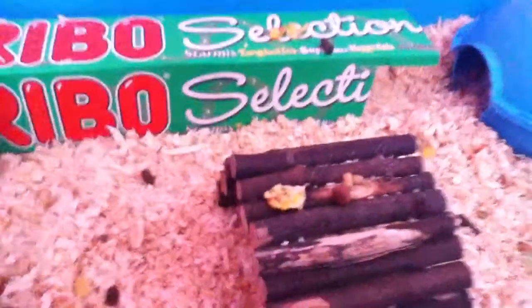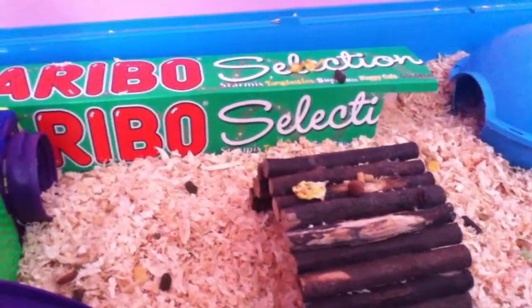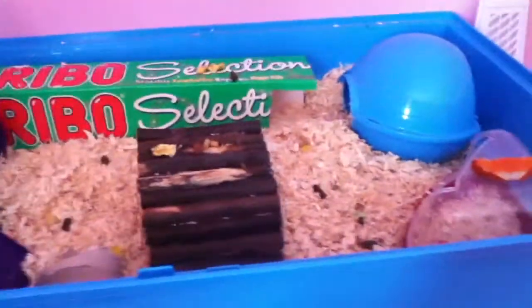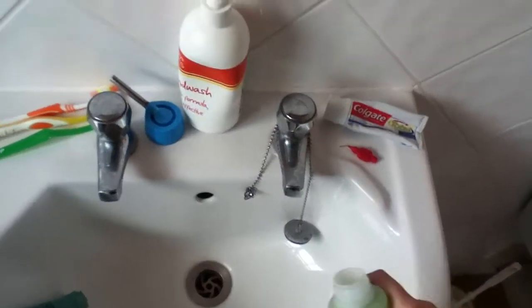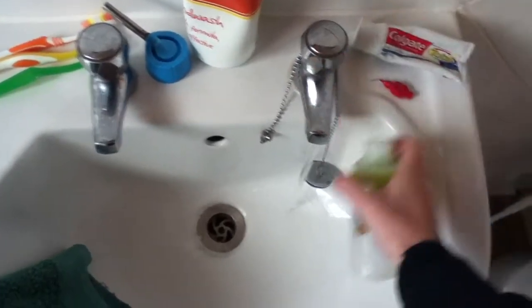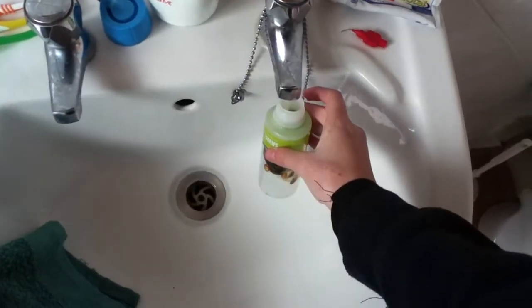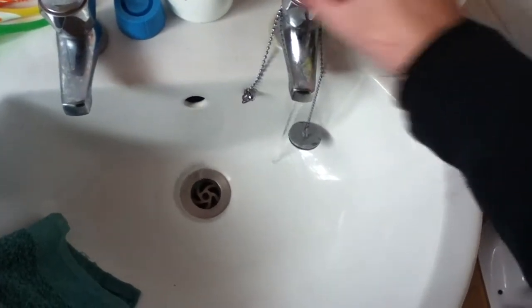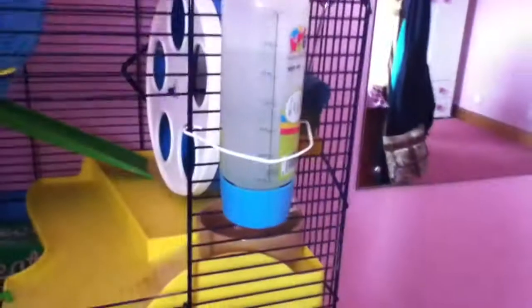It gives him something to do to find his food. I hide it all in here, put it on things so he has to find it, and I also make him make his own bed so I hide the tissue paper around just to give him something to do. I give him food and refill his water. That is Harry done - he's got water and his food, which he is now searching for.